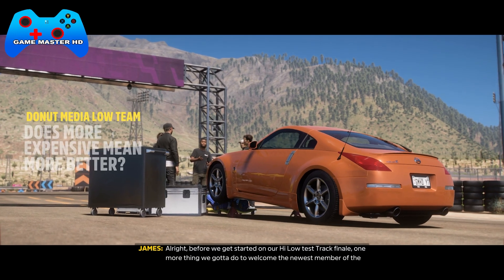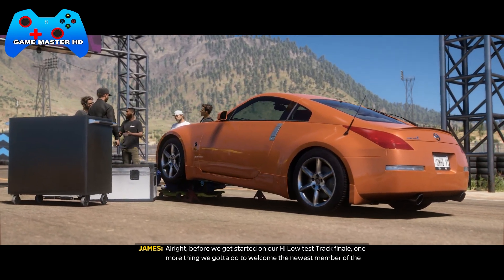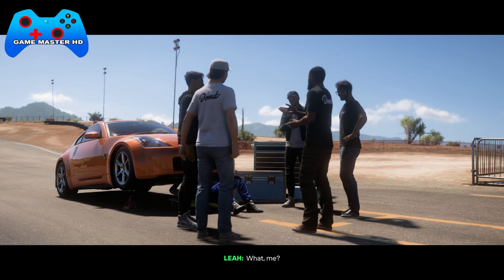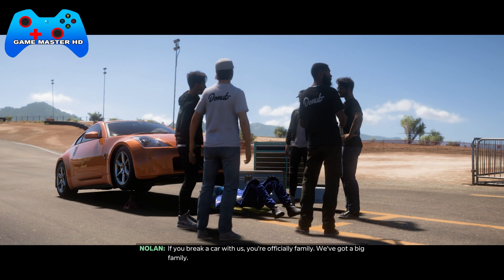Before we get started on our high-low test track finale, there's one more thing we gotta do to welcome the newest member of the Donut family. If you break a car with us, you're officially family. We've got a big family.